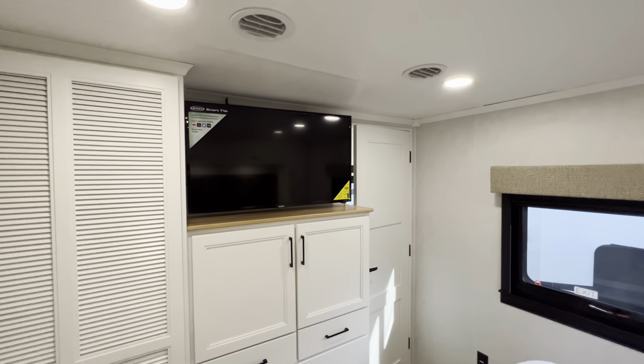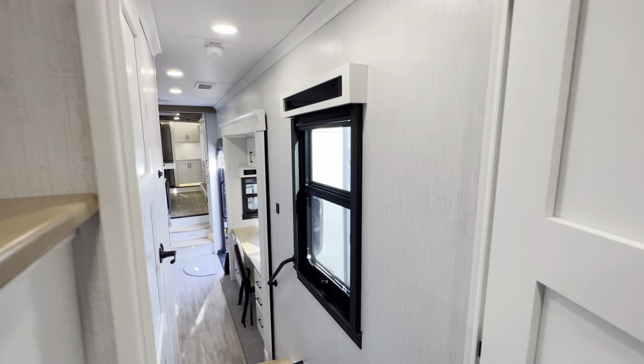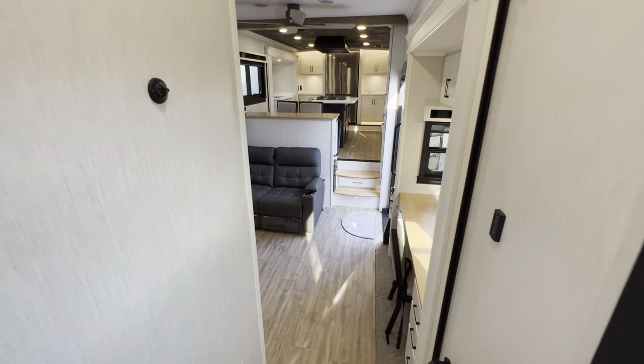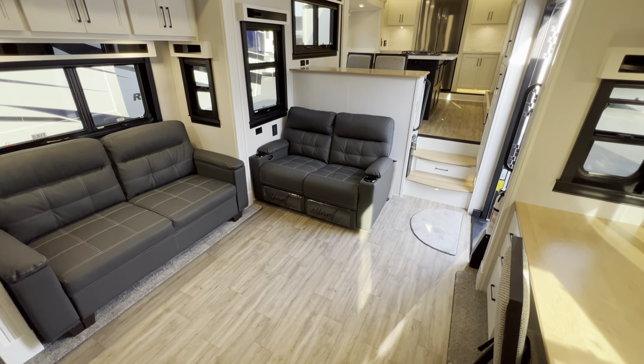If you've made it this far, please hit that like and subscribe button — I'd greatly appreciate it. I'll give you one more quick look inside and then show you around the outside, open up that garage door, and then wrap it up.